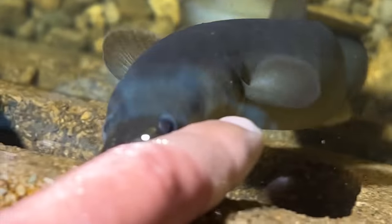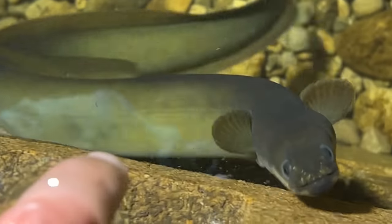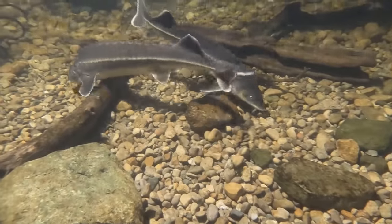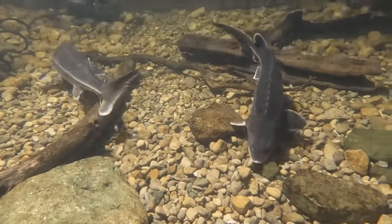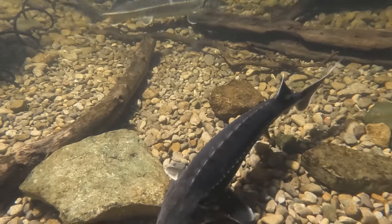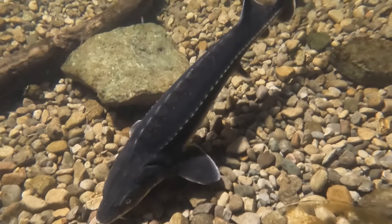While I was home I was waiting for my stellatus sturgeon and the albino sterlet to arrive. The eel pit has been doing amazing — this is actually a little cloudier than it normally is, but you can still see crystal clear water for the most part.